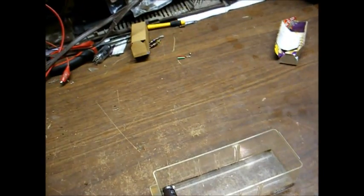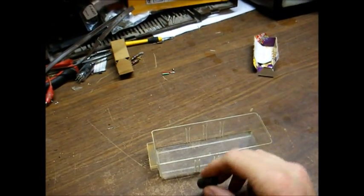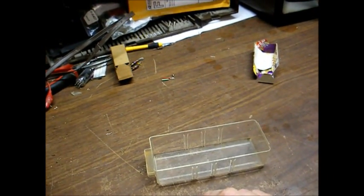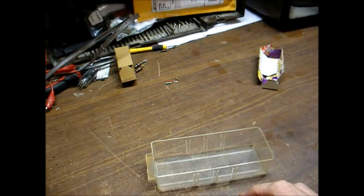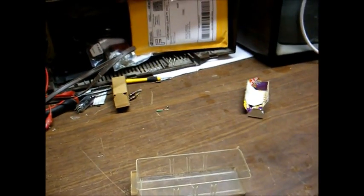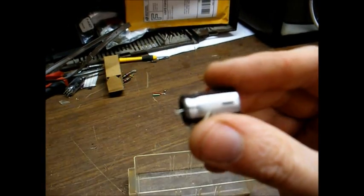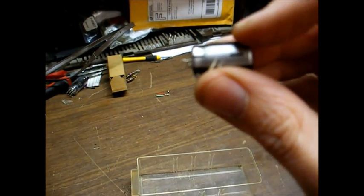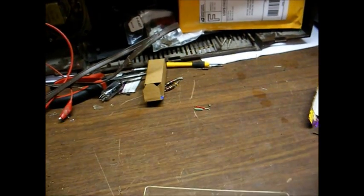Just a few notes on capacitor replacement in these modern TVs before we leave this. When you replace an electrolytic capacitor in a modern television or any other modern electronics, you want to try to go with one that's high temperature — at least rated at 105 degrees Celsius — and low ESR. And you want to go with a name brand cap, such as Nichicon or Panasonic. These Samwa caps are the result of bean counters, and they're garbage. When you want to replace the capacitor, you want to make sure to observe correct polarity.